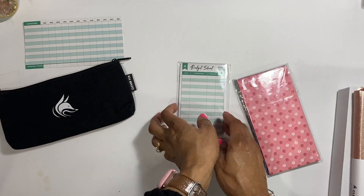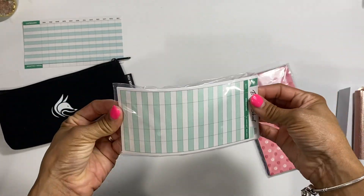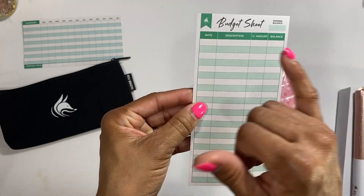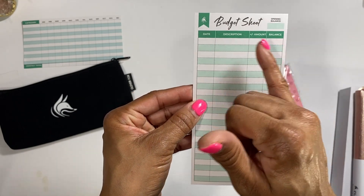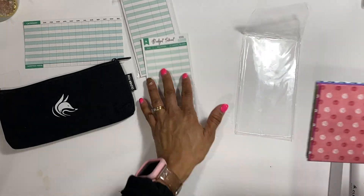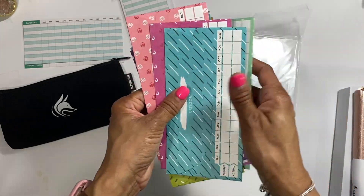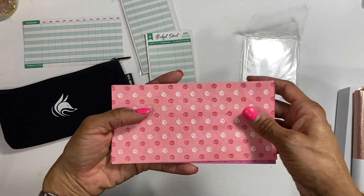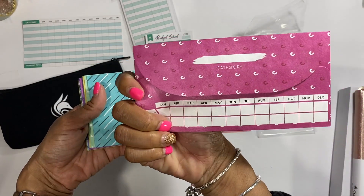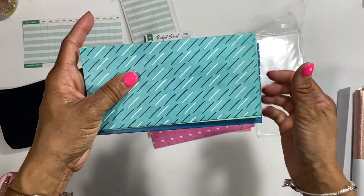Then we have some budgeting sheets that come in here - that's awesome. This is a nice good quality budget sheet. It has: budget sheet, opening balance, date, description, amount, and balance, and it goes on the back also. Then you have your envelopes - let's see how many we get. We got one, two, three, four, five, six, seven, eight, nine, ten, eleven, twelve. We got 12 envelopes. On the back of each envelope it has category where you can write it, plus budget and actual, which is super cool, and all of the months.